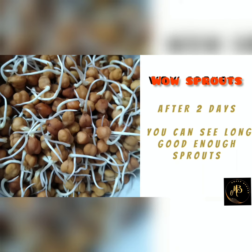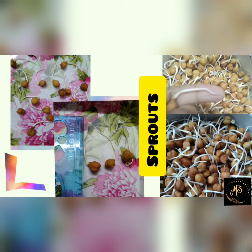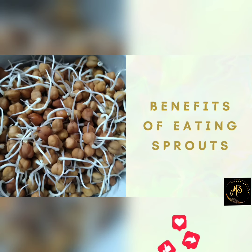After 2 days we can see long enough sprouts here. Wow! Sprouts! Here we can see 2 inches long sprouts. We learned how to make sprouts.